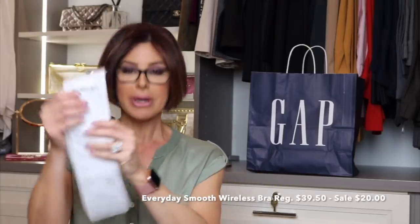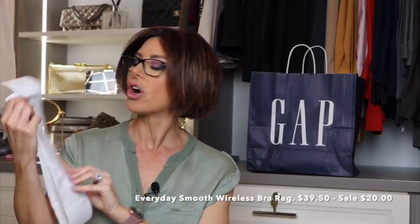This bra regularly was $39, but on sale I got it for $20. After I went to my local Gap store and tried it on and figured out my size, I went to the online store, bought it there, threw in a little promo code, and it got even cheaper. So now I have three - beige, black, and gray. I just can't tell you how excited I am about this bra.